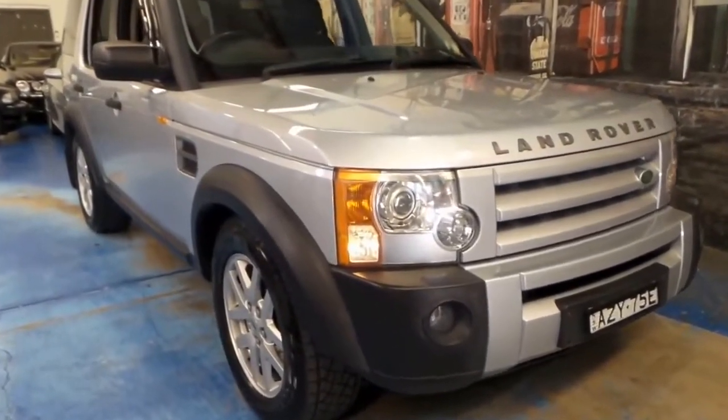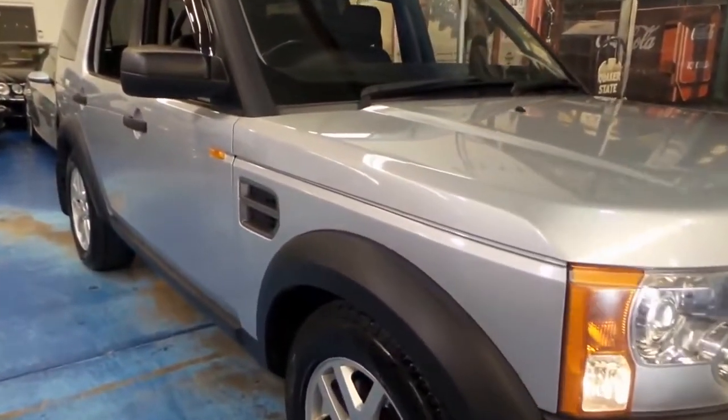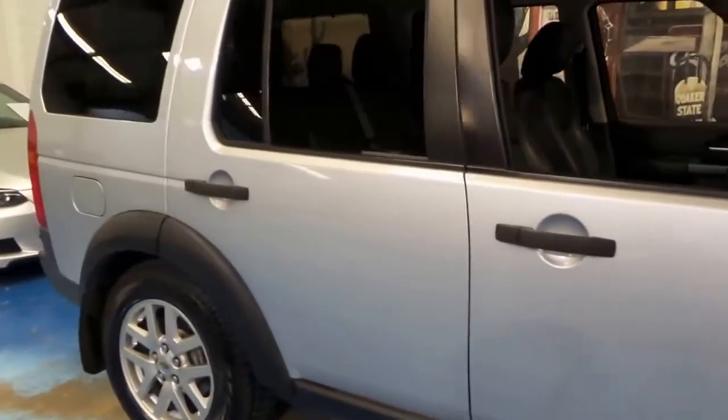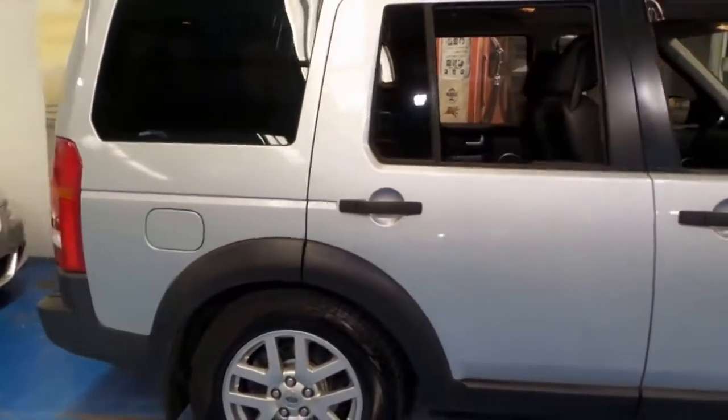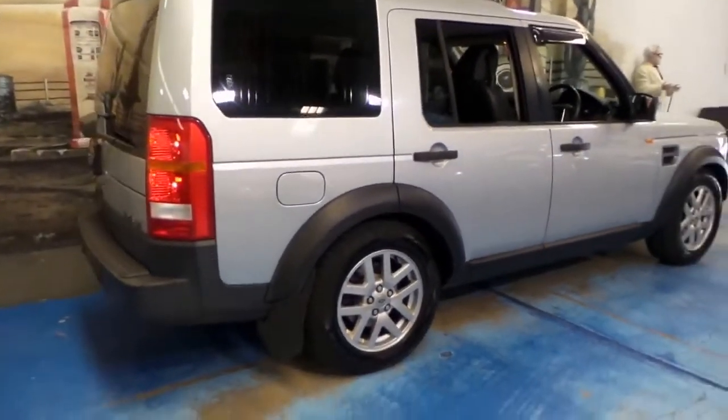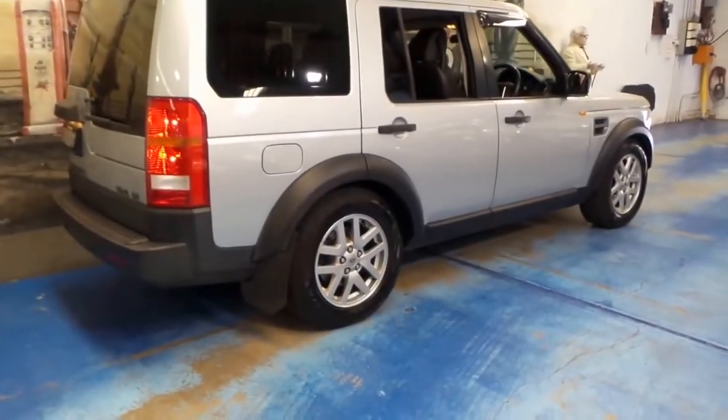Welcome to the Old Timer Centre. I'm Philip Tarrant, and here we have another Land Rover Discovery 3. It's done 137,000 kilometres and it's got the TD V6.